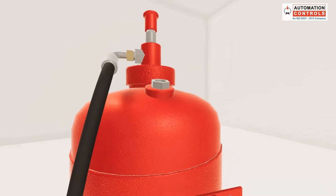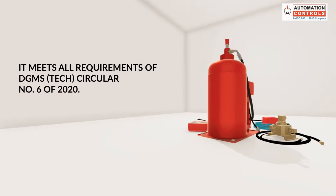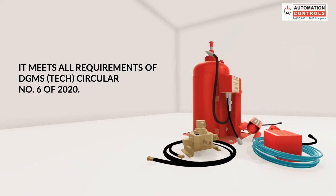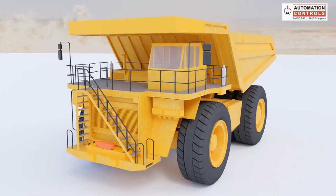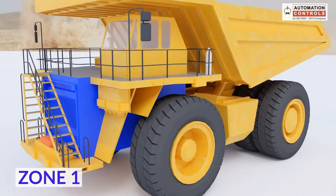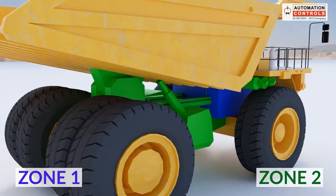have left no stones unturned to ensure reliability and efficiency. It meets all requirements of DGMS Tech Circular No. 6 of 2020. Its intelligent discharge system is designed to supply an adequate quantity of fire-suppressing agents to the fire-detected zone.